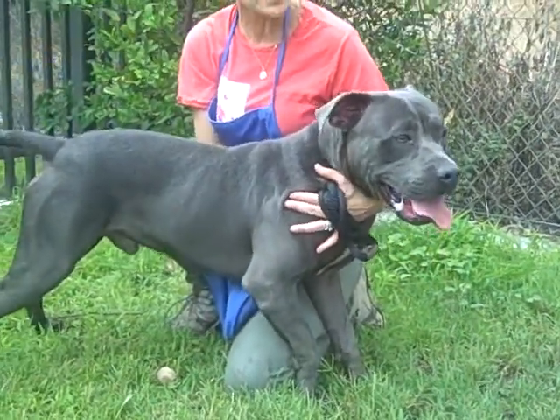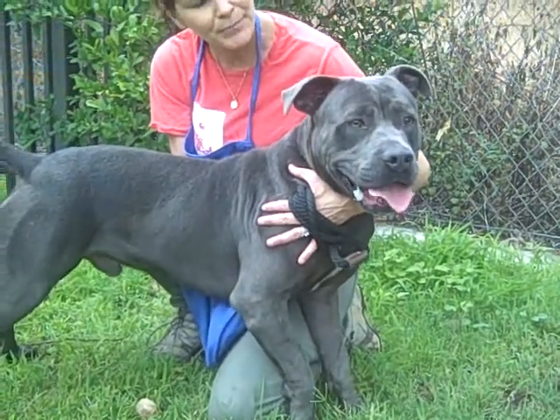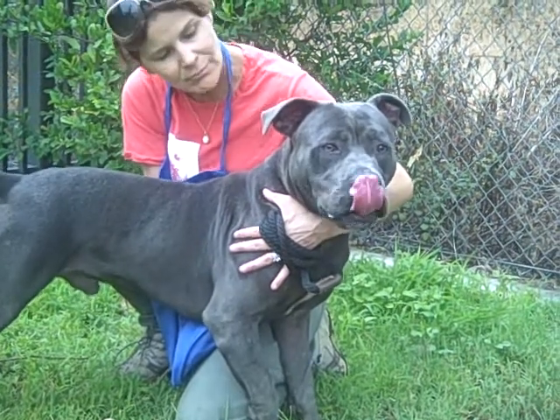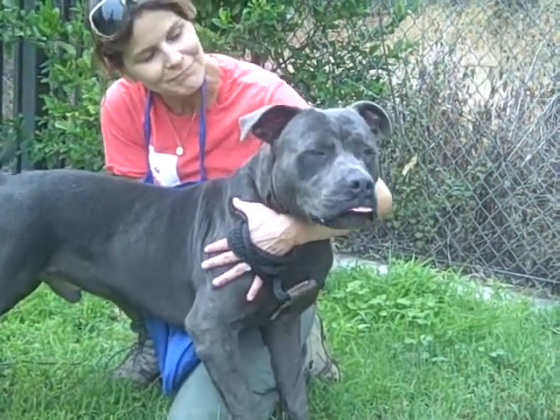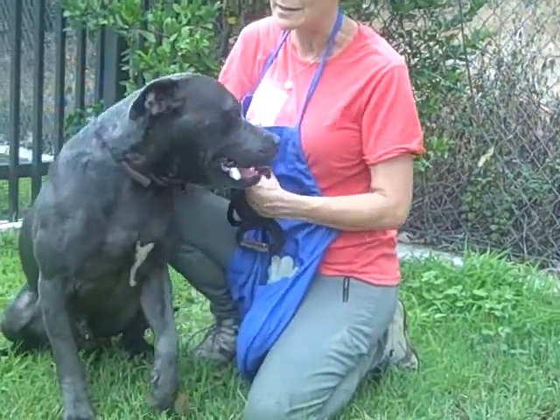He's very people-focused, treat-focused, so he would learn quickly. He's a smart dog, and he was sweet when I walked him through the kennels. He likes affection, very talkative. He's a good boy who would be great with an active household that could get him the training he needs.